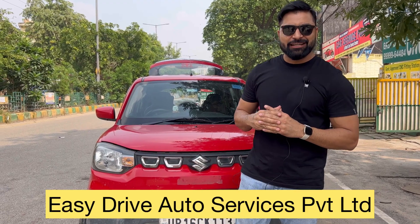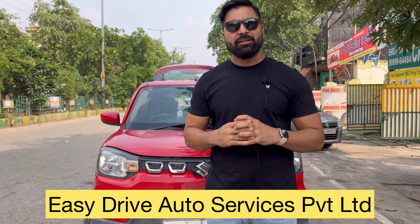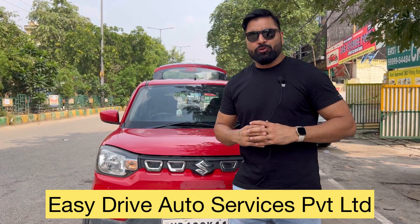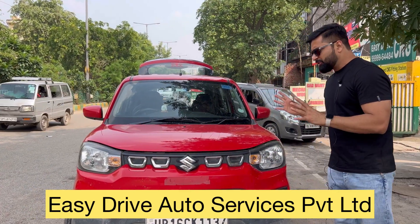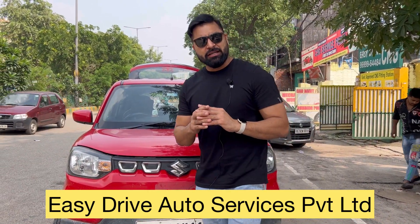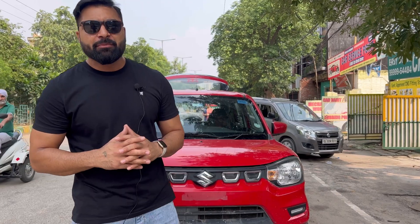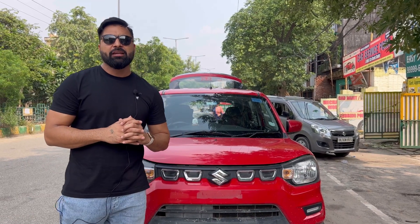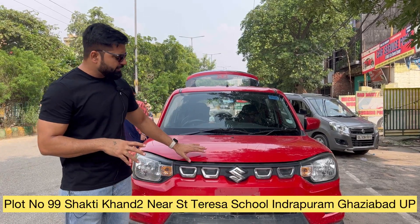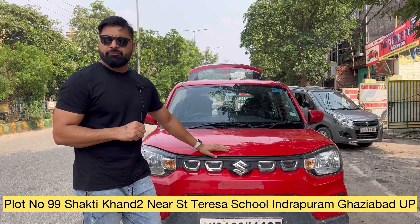Hello guys and welcome back to my channel Easy Drive Auto Services Private Limited. My name is Pramote and we are into CNG business since 2011. The car standing in front of you is a very small and lovely car — the Maruti S-Presso. It comes with three cylinders, a 1000cc engine. The company also offers a factory-fitted CNG variant, but this particular car does not have that.